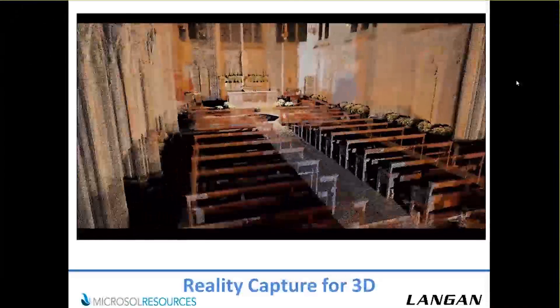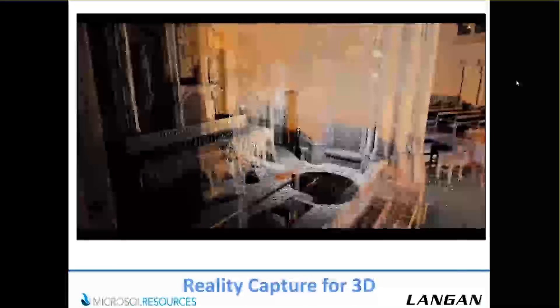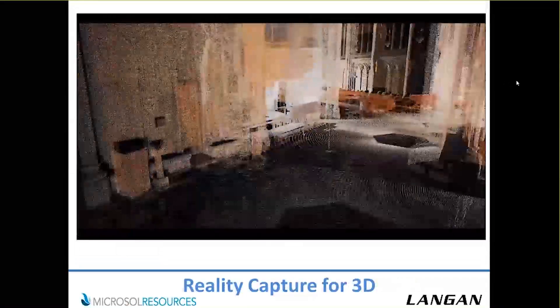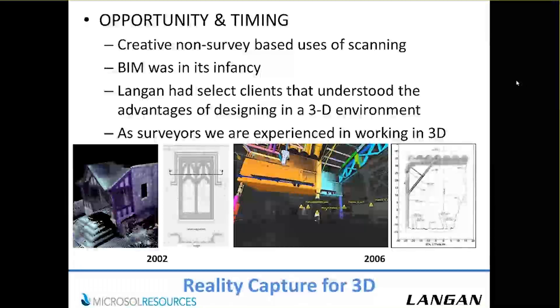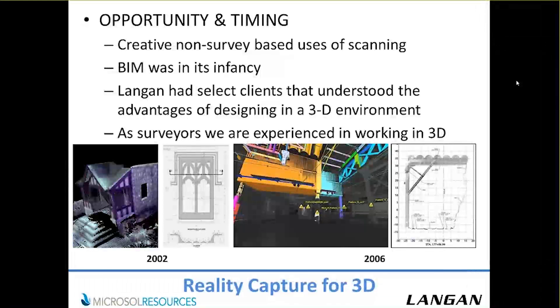Ben Cassara founded an organization called SCI-Arc — their whole purpose is to go around the world and document sites so they can live on for the future. We started scanning in 2002 — that's when we really started looking at it, and we saw it as an opportunity with some good timing.